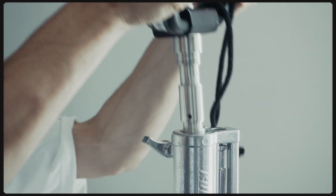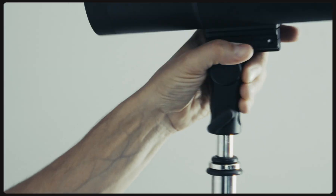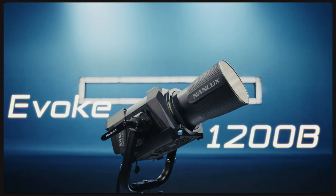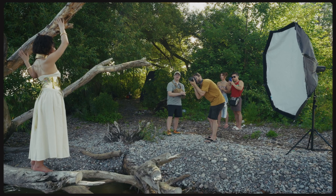Let's start with the basics of how both of these light systems work. For this video, we're going to be comparing the continuous Nanolite Evoke 1200B to the Profoto B30 strobe. The Evoke 1200 is what it says it is — a 1200 watt fixture — and the Profoto B30 is a 500 watt second fixture.